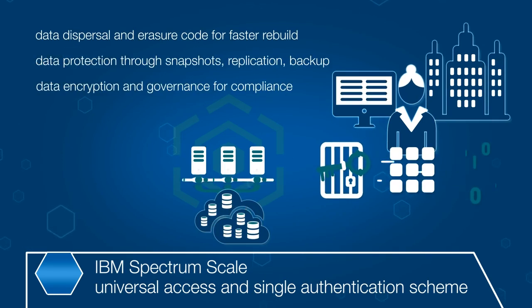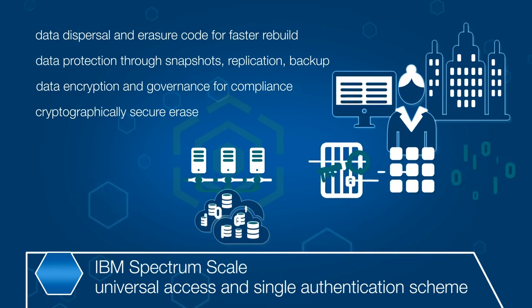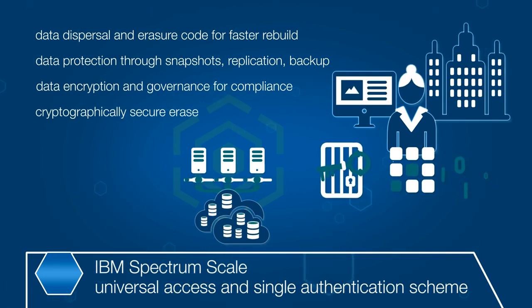Spectrum Scale ensures data availability, integrity, and security with erasure coding, replication, snapshots, and encryption.